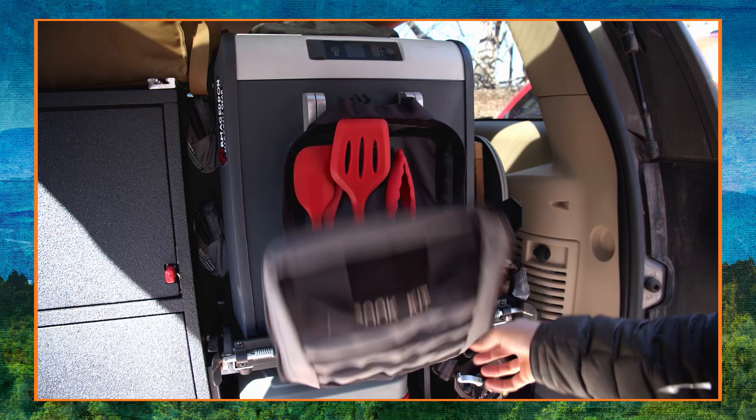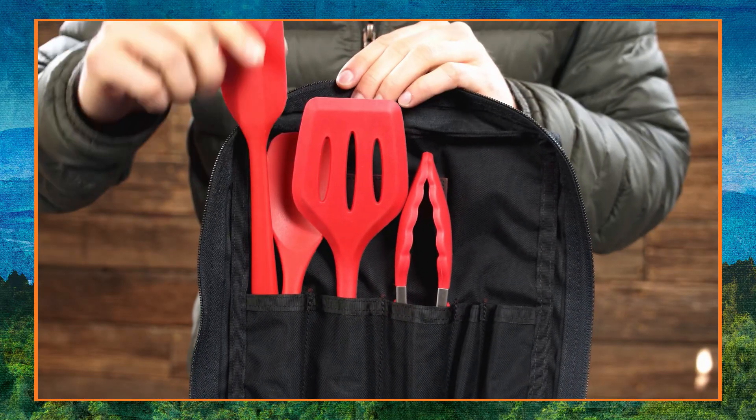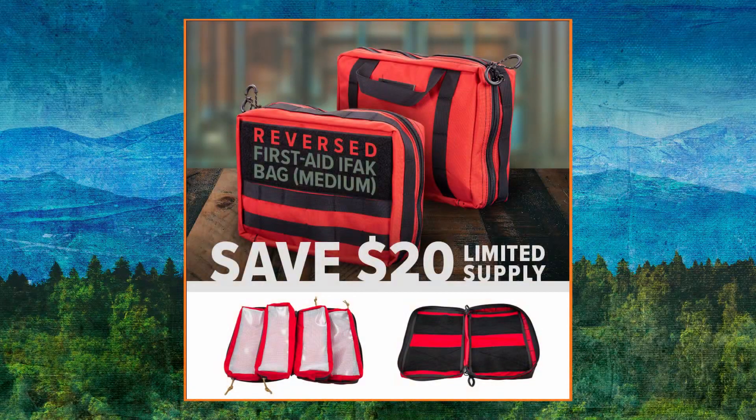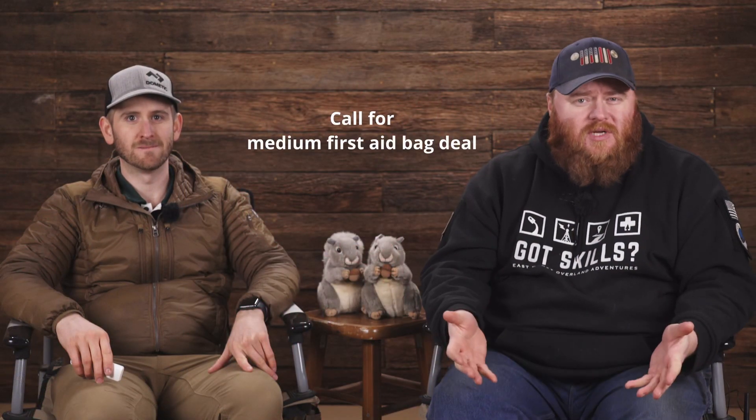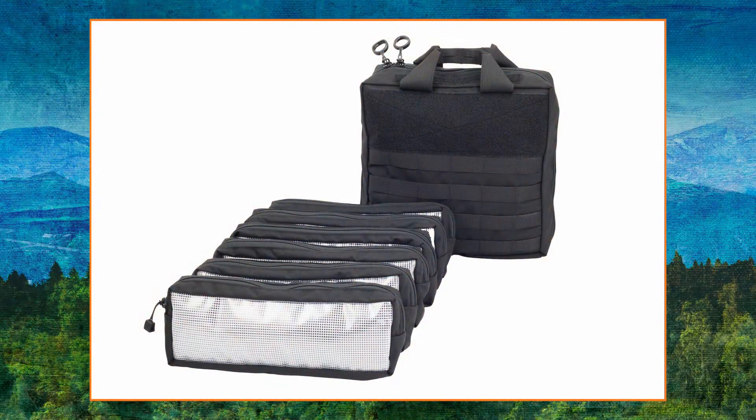Some new stuff going on: last week we released the cooking utensils set, so if you wanted cooking utensils that fit with your cook kit bag you can buy those on their own or bundled with the bag. We've got two of the medium first aid kits left — they're 20% off the old price, which is like 40% off the new price. Buy them, two left. We've got some tool bags back in stock but those are going really fast.